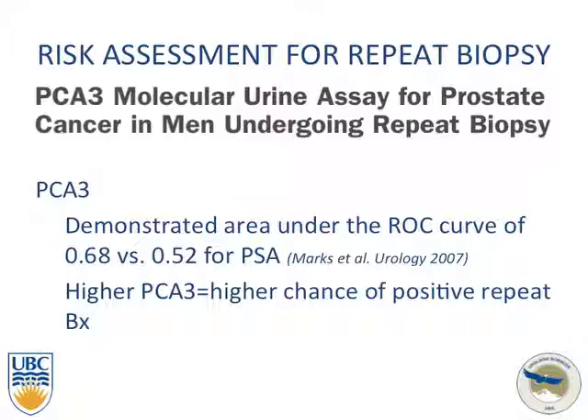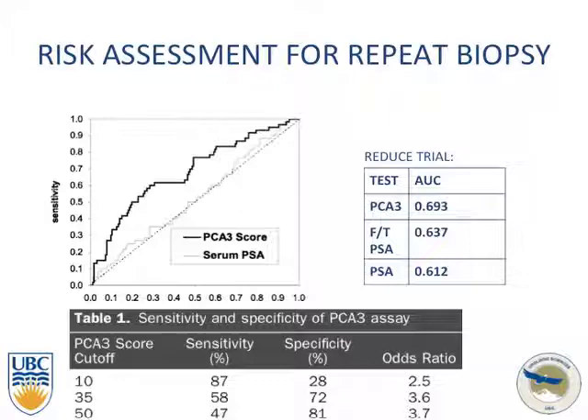Looking at the PCA3 assay for repeat biopsy: it has been investigated and shows an area under the receiver operating curve of 0.68 compared to 0.52 for PSA. The higher the PCA3, the higher the chance of a positive repeat biopsy. A cutoff of 35 for the PCA3 test was found to be the best balance between sensitivity and specificity.